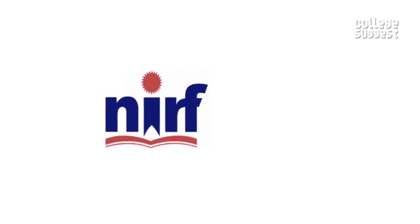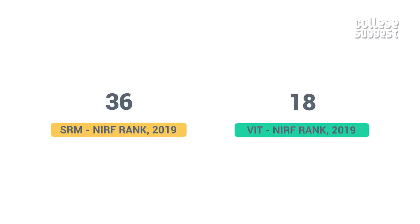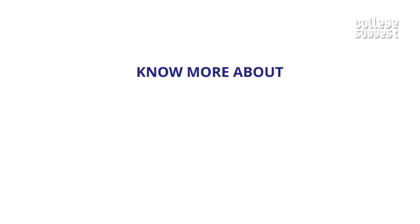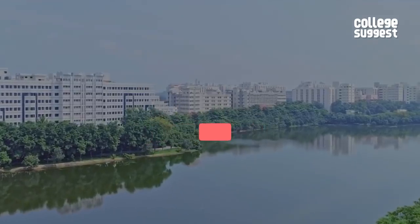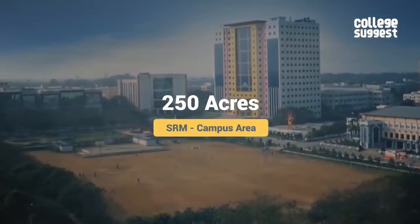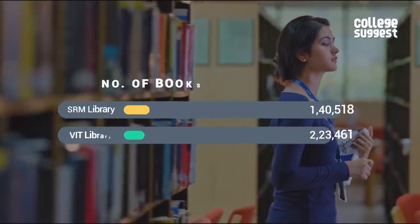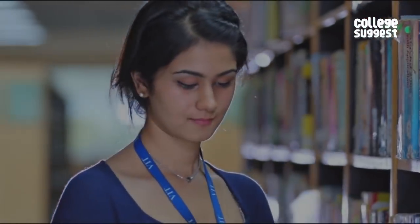According to the NIRF, the National Institutional Ranking Framework, SRM is ranked at number 36, while VIT is ranked at number 18 as the highest rated private institute. Both colleges have been established in 1985. VIT has a bigger campus area of 350 acres compared to SRM's 250, and VIT also has a larger library holding at least 80,000 books more than SRM's.